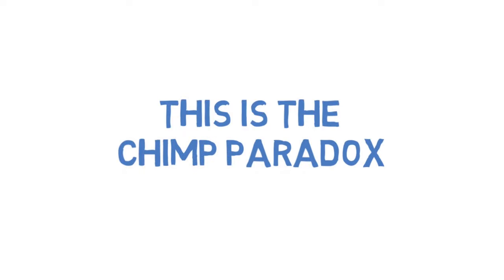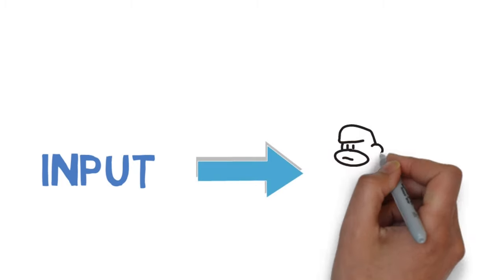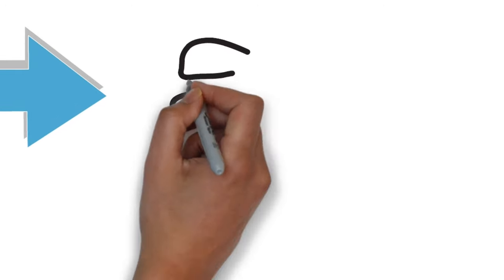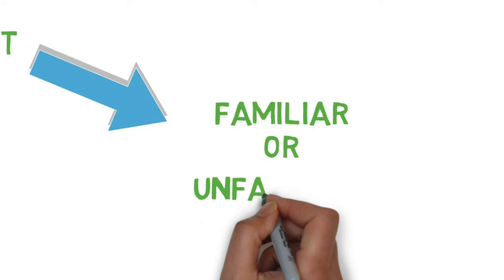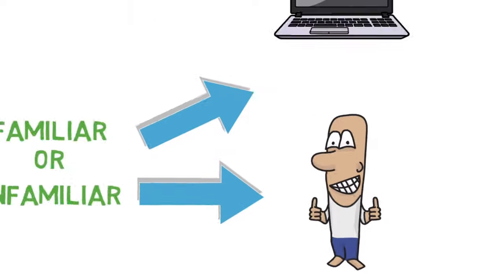Professor Peters explains that the chimp can be your best friend or your worst enemy — this is the chimp paradox. Looking at how the three parts of the model work together: all inputs go to the chimp, as it continually monitors sensory information looking for danger or threats. When there is extreme danger, the chimp takes over with a fight, flight, or freeze response. If there is no danger, it comes down to whether the human is familiar with the situation. If familiar, the human can relax and let the computer do the work; if unfamiliar, the blood supply goes to the frontal lobe and the human must work it out, with the experience then stored in the computer.